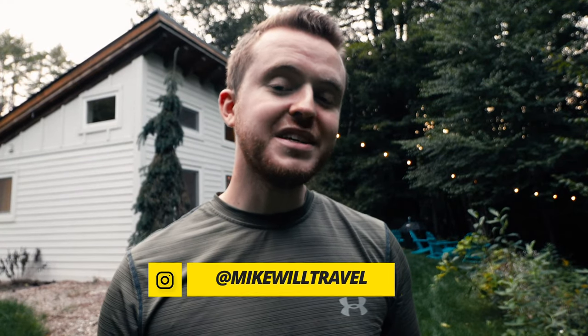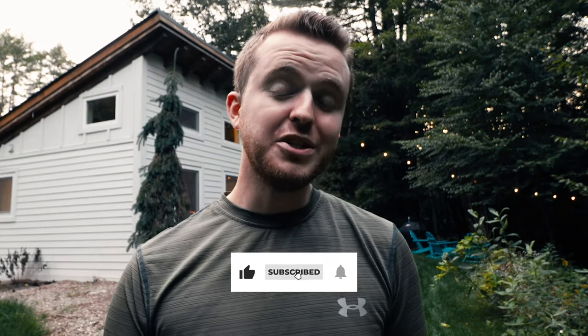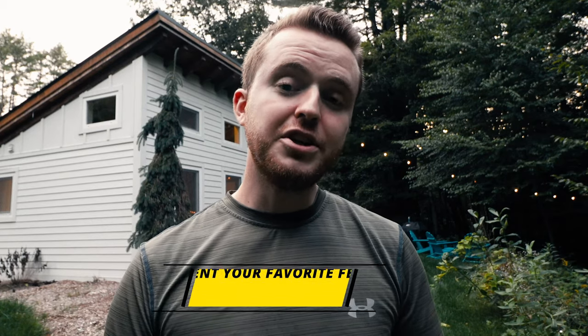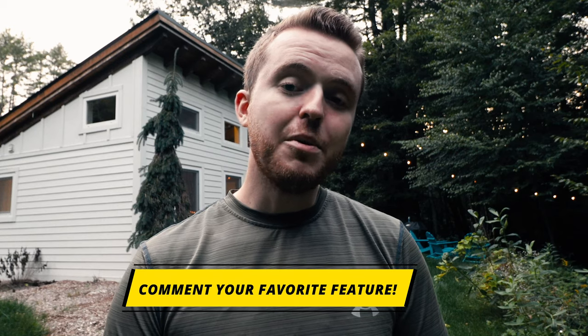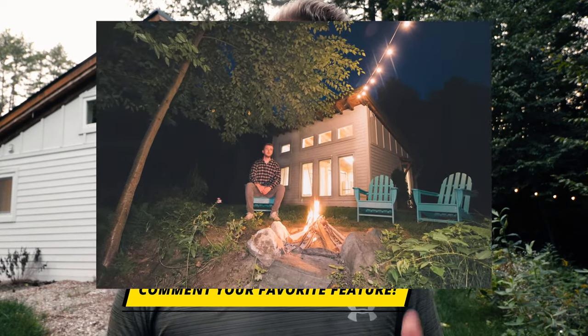I hope you guys enjoyed the tour of this tiny timber frame house in southern Vermont. I really enjoyed showing it off. If you liked the video, please consider giving it a thumbs up — it really helps me get the video out to more people. Also consider subscribing; I sincerely enjoy making these videos, and more subscribers gives me the motivation to keep making them. Leave a comment down below about your favorite feature — for me personally, it was the string lights out back and the fire pit. That whole setup was just perfect for the location and surrounding area.